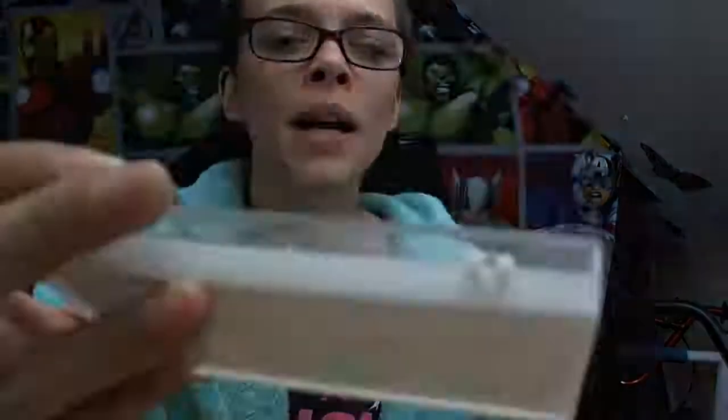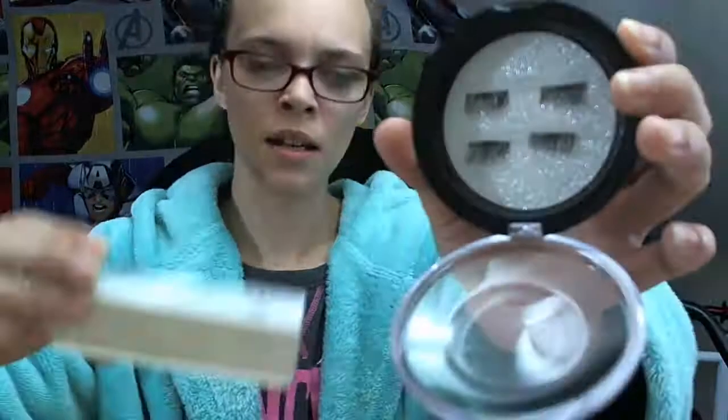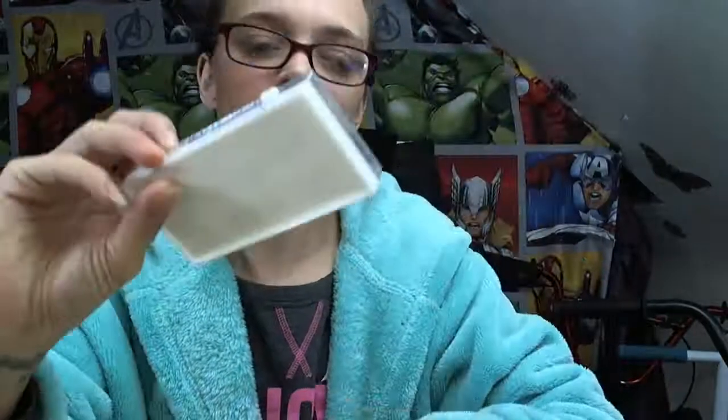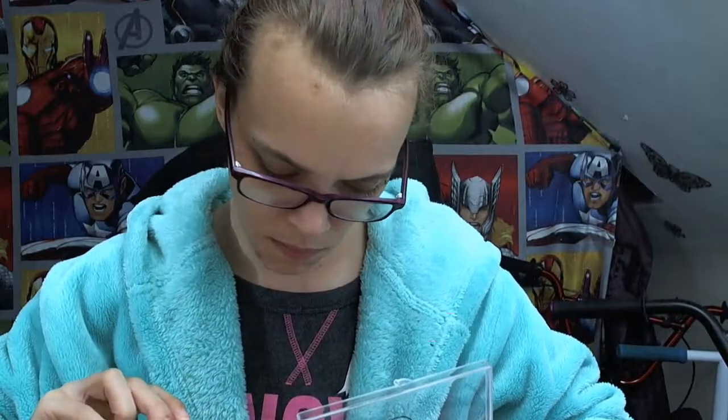I have some more magnetic eyelashes. If you remember on the Wish one I got these, and on Joom I got these — so these were in a pack of eight and these are in a pack of four, so you've got more for your eyes I guess. I much prefer the packaging on the Wish ones I have to say. They do look more or less kind of the same — maybe the Wish ones are a bit fuller.